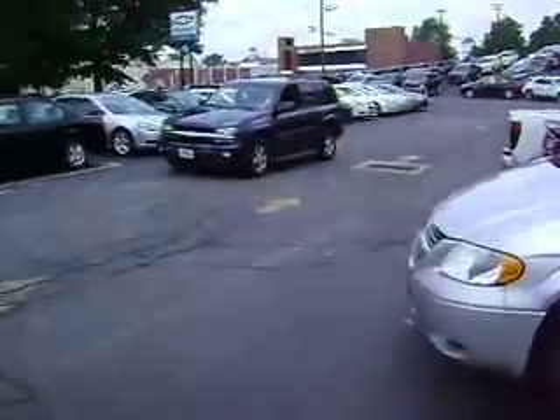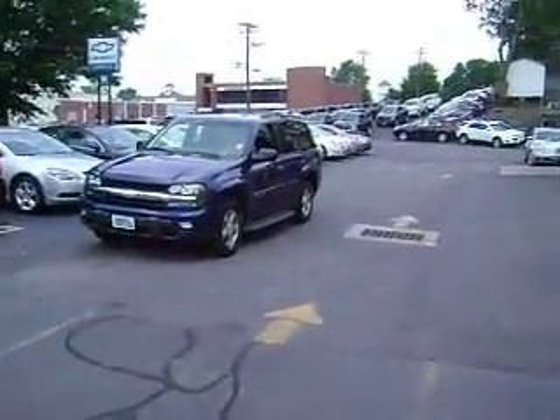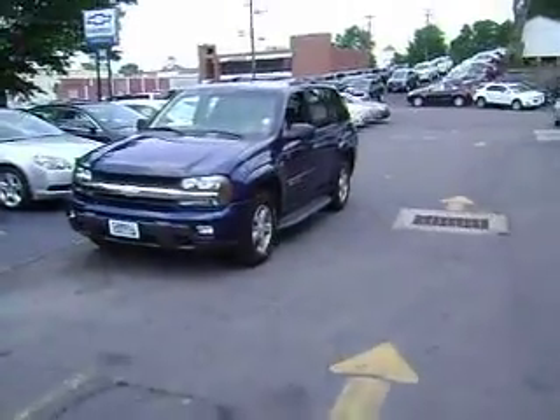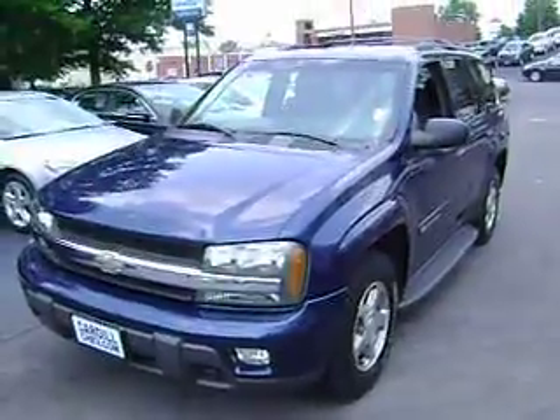A couple little extra benefits: we have free pickup and delivery, coffee, water, internet access, hot dogs, popcorn — a whole bunch of stuff. So please give me a call. Let me know what I have to do to earn your business on this Trailblazer. Thanks for your time.